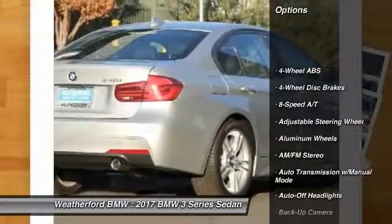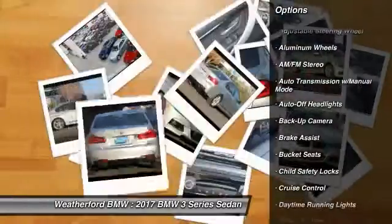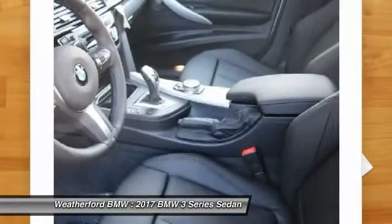Power passenger seat, keyless entry, backup camera, navigation system, leather-wrapped steering wheel, driver lumbar, driver airbag, adjustable steering wheel, power steering, cruise control.